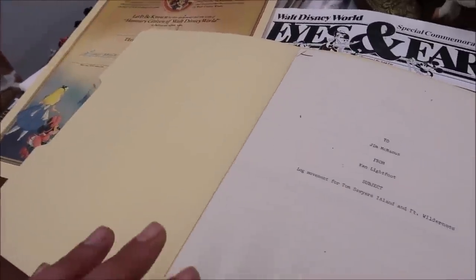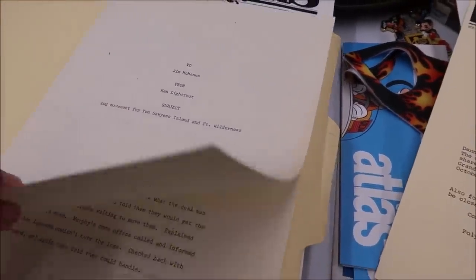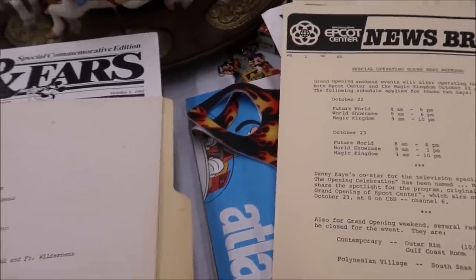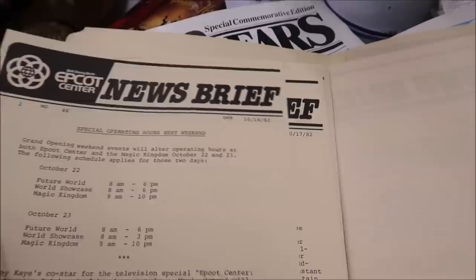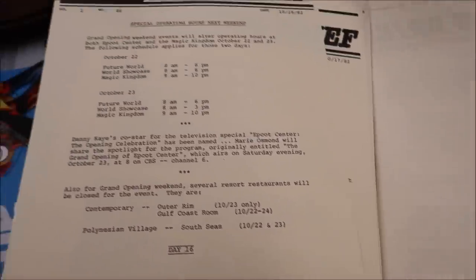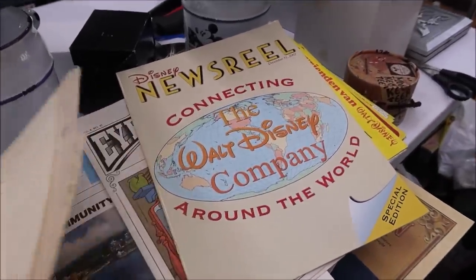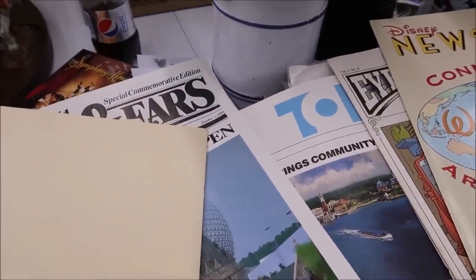Take a look at all of this — this is a log movement for Tom Sawyer's Island and Fort Wilderness; this is the proposal plan. And then over here is the news briefing for Epcot, given out to all the cast members in 1982. This stuff to me is just like gold. Along with the pins, they actually have some of the coolest Haunted Mansion pin sets I've ever seen.